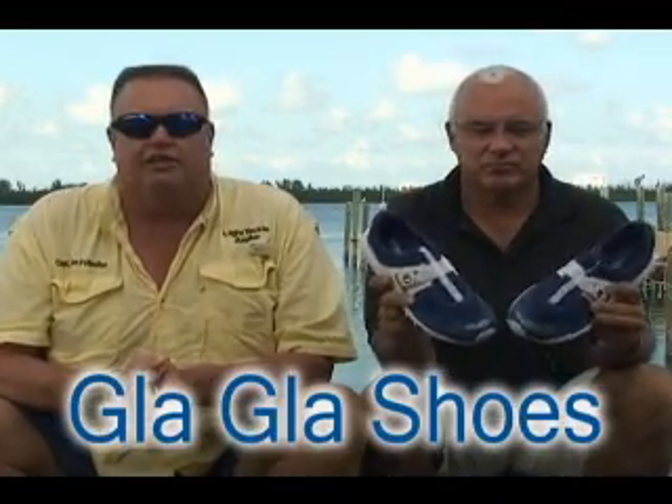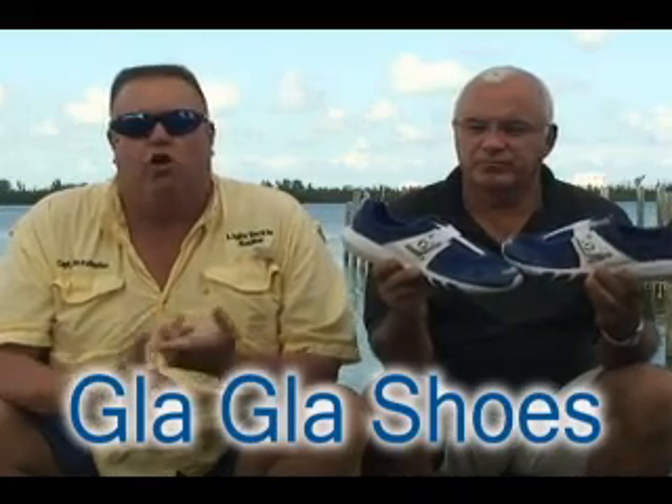This Light Tackle Angler Report is brought to you by Glaw Shoes. They're the best walking, boating, beach, kayaking shoe around — 5.5 ounces. I wear them all over the place, lighter than a foot-long Subway sandwich. We'll be at the B&A Flea Market in Stort this week, and at the Fort Lauderdale Boat Show there'll be a representative there from Glaw Shoes.